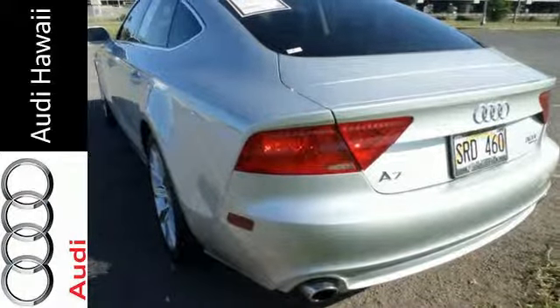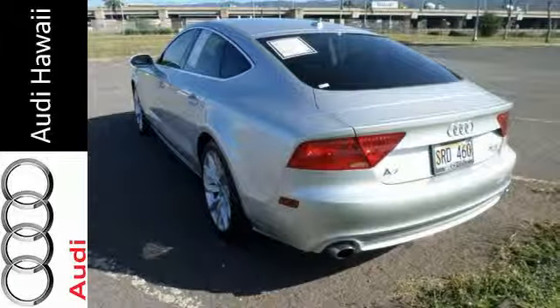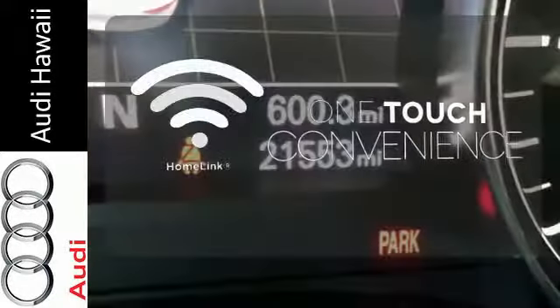This A7 gives you the thrill of driving along with safety. It features electronic stability control and heated side mirrors with memory settings. With Homelink, one touch makes your arrival as welcoming as if you'd never left.